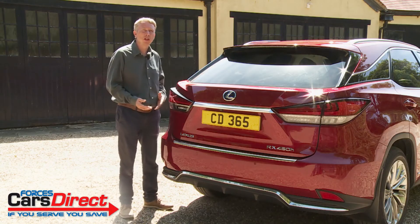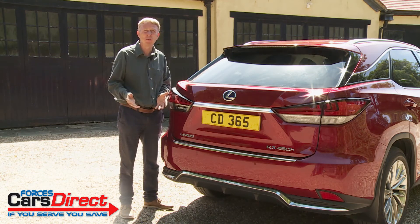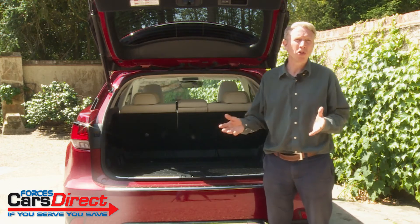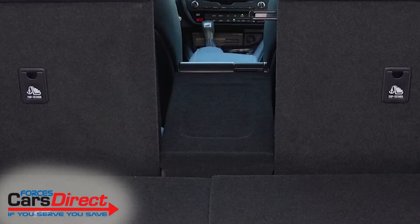Looking at luggage space, you might think it would be slightly compromised by hybrid mechanicals in the way it usually is with rival PHEV models. In the event, the issues aren't too serious. The cargo area is 453 litres in size and was designed from the outset around the needs of the hybrid powertrain. If you need more space, the centre part of the rear backrest splits separately so you can more easily transport longer items like skis.